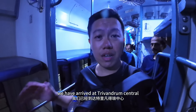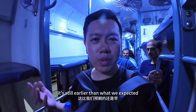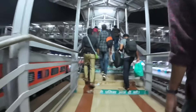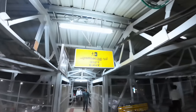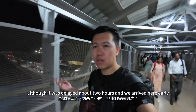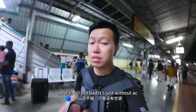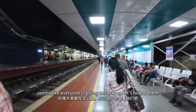We have arrived at Trivandrum Central — finally, after 4 and a half hours. But it's still earlier than what we expected. Although it was delayed about 2 hours, we arrived here early — still not bad. It's just without AC, but otherwise it's still comfortable and it's very cheap — 145 rupees. Seems like everyone is going this way, so let's follow them.